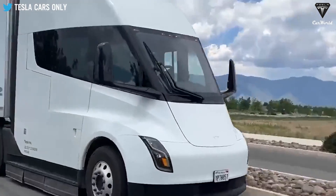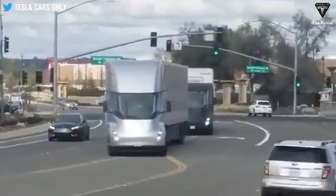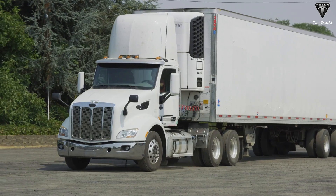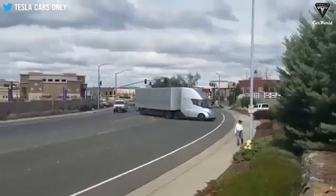The Semi isn't just any old truck. It's a zero-emission cargo machine that outperforms traditional gas guzzlers in every way, such as range, economy, operating costs, and performance.